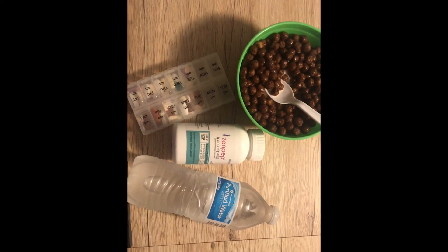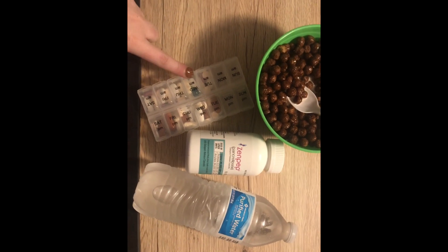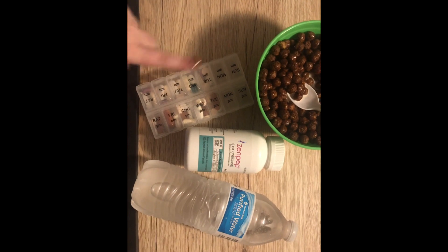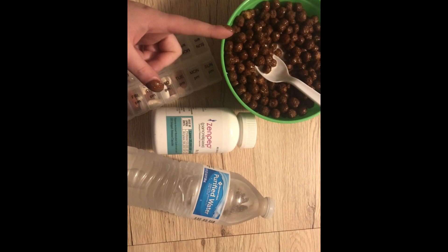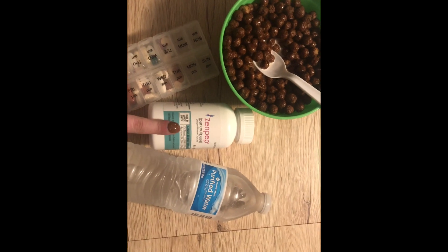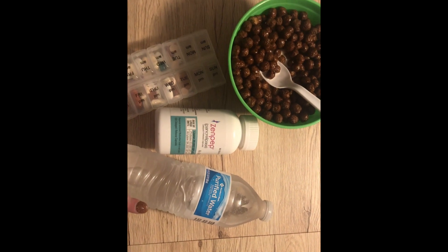So typically one of the first things I do when I first wake up is I have to take my morning pills, and a lot of those can be really hard on an empty stomach, so of course I get my bowl of cereal. That's usually what I eat in the morning, just something fast. And of course these are my enzymes so I can digest my cereal, and just a bottle of water.